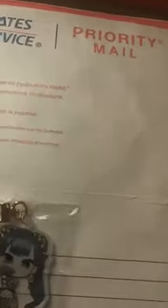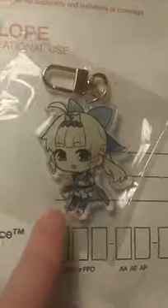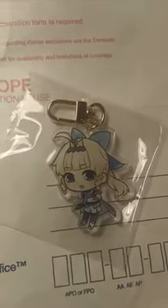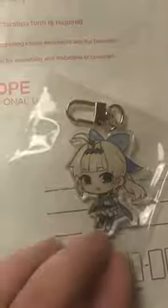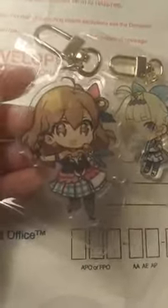I think we're getting to the very end here — I have a few more things in here. We have a bunch more keychains. Oh, this is my sister's favorite character. I have her keychain — she might try to steal this from me. And in her singing pose — I love these keychains, they're adorable.